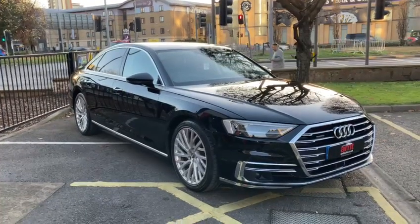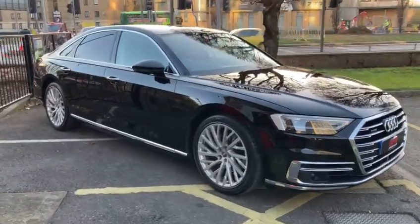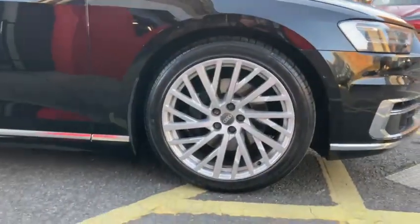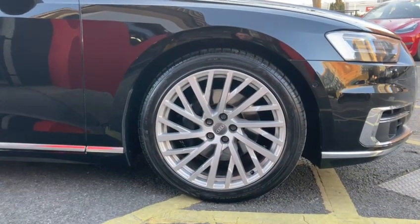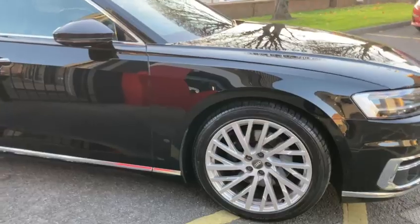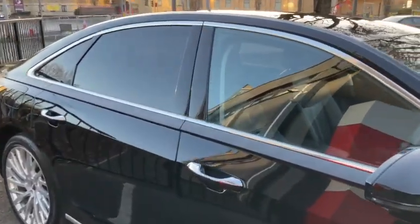Without any further ado, let's get into some of the specification of the car. This particular Audi comes with £5,000 of factory-fitted optional extras, including the 20-inch 10-spoke forged alloy wheels, which really make the car stand very proud. The silver finish contrasts the black paintwork ever so well. We also have privacy glass from the B-pillar backwards.